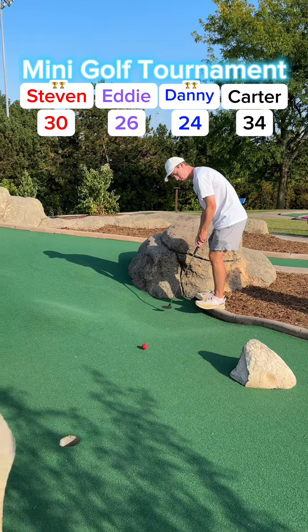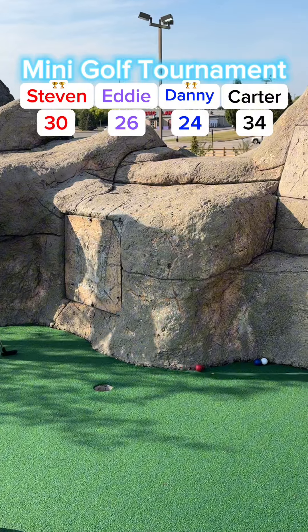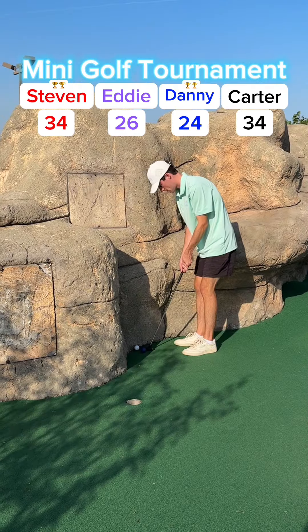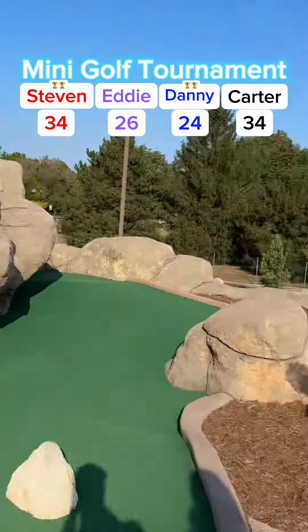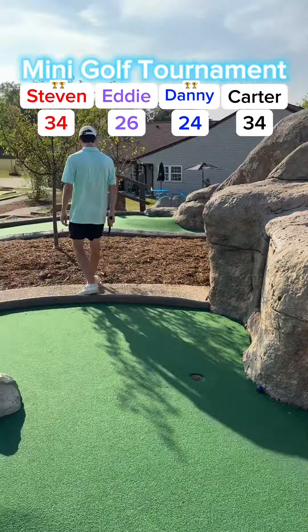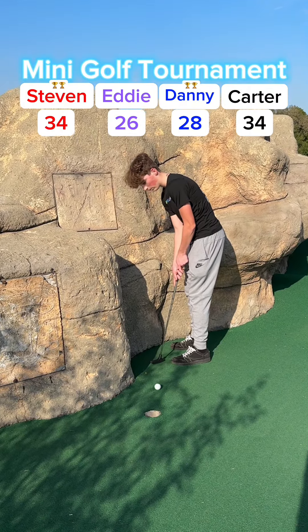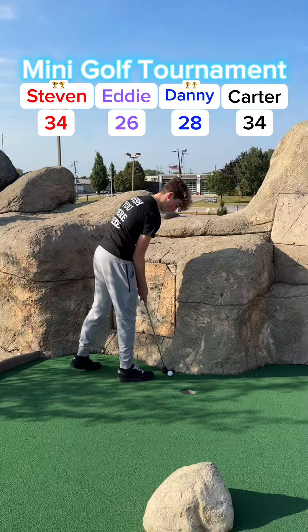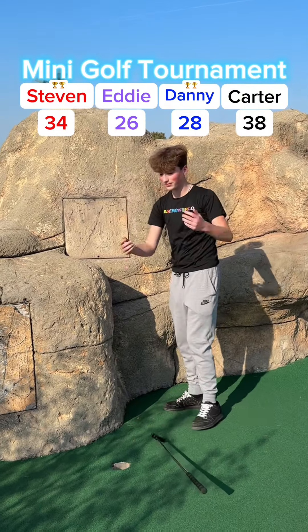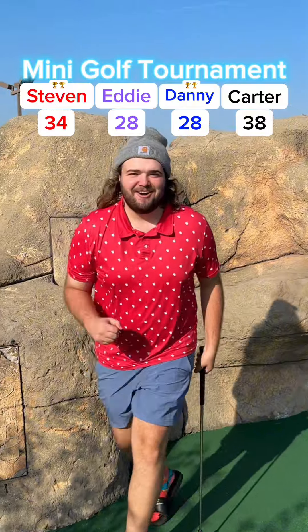Steven has that for two. Steven's putt missed it to the left — a lot of slope around the hole. Steven for his three missed it to the left again, now for his four — got it up to 34. My putt missed it to the right for two — keeps on rolling, now for three — had to hit this one lefty, missed it again. Going to tap it in for my four, up to 28. Carter for his two just missed it to the right — still nothing going Carter's way — missed it again — taps it in for four, up to 38. Eddie's putt for two — now tied for the lead. We're all tied! Up to 28. Six holes to play. On to hole 13.